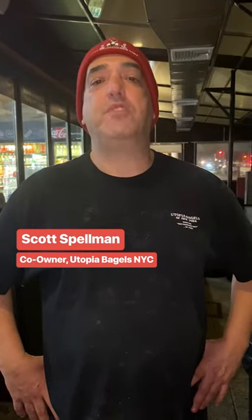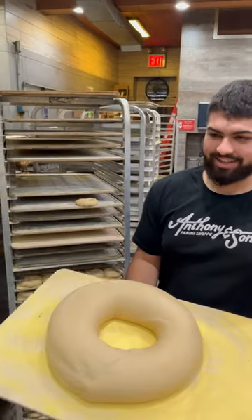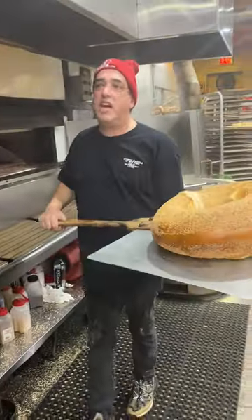We first bake the big meal with proof it overnight. After that, we'll take it out of the refrigeration, put it in the hot boiling water. It'll go into the oven. We'll take that out. Who ordered a sesame bagel?